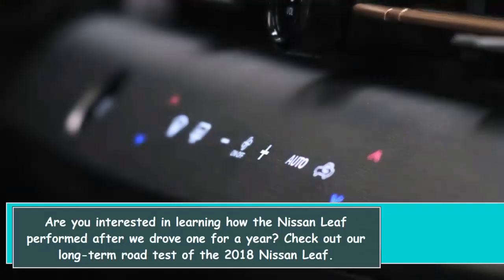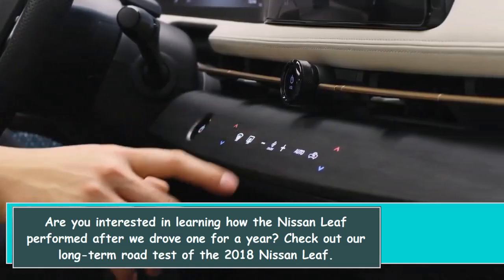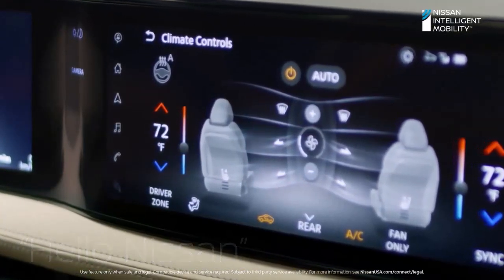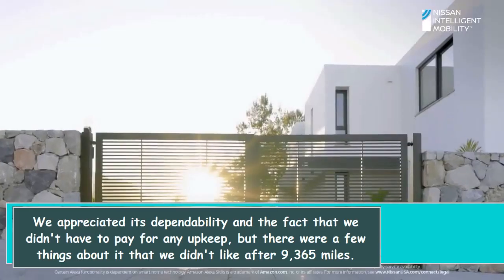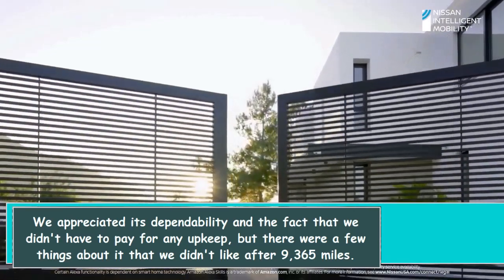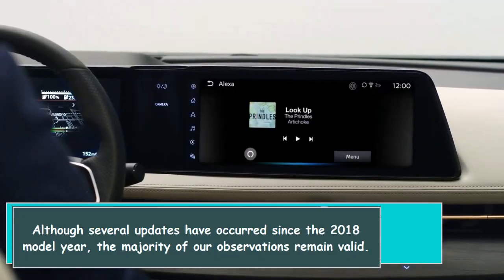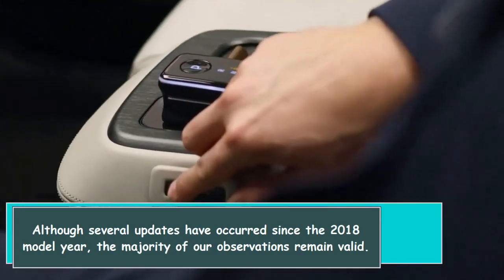We drove a Nissan LEAF for a year in our long-term road test of the 2018 model. We appreciated its dependability and the fact that we didn't have to pay for any upkeep, but there were a few things about it that we didn't like after 9,365 miles. Although several updates have occurred since the 2018 model year, the majority of our observations remain valid.